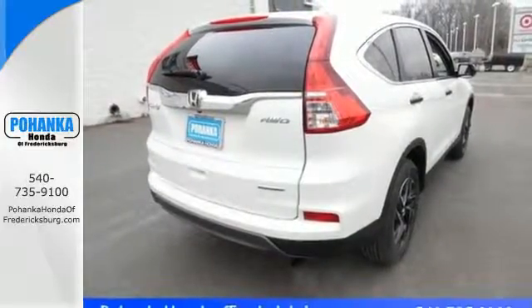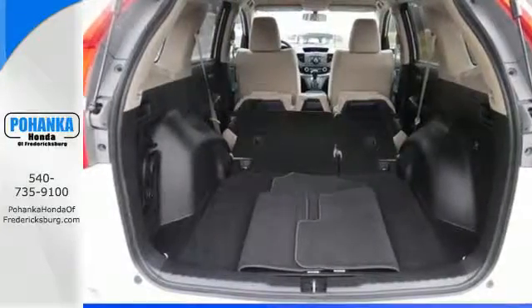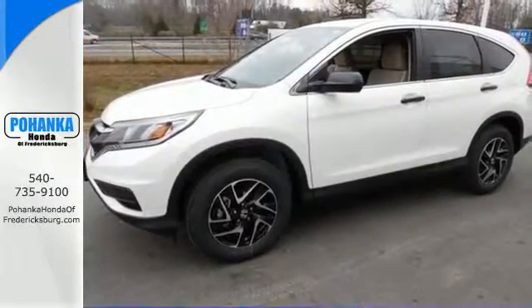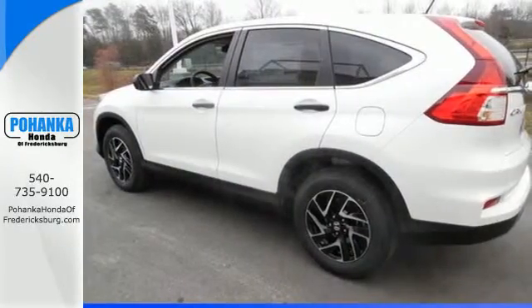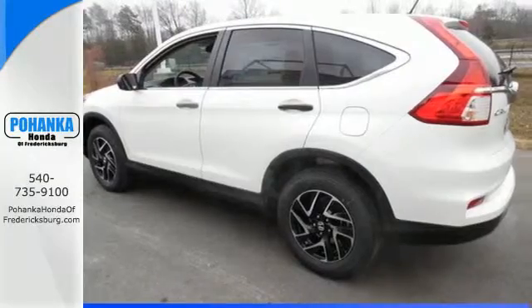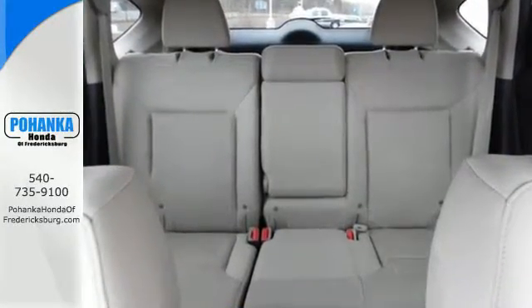There is room for more than just the essentials, with over 70 cubic feet available when the second row is folded down. The multi-angle rear-view camera and vehicle stability assist with traction control keep it safe, while Bluetooth and an intelligent multi-information display keep it smart. Keep moving, keep exploring, and keep doing.